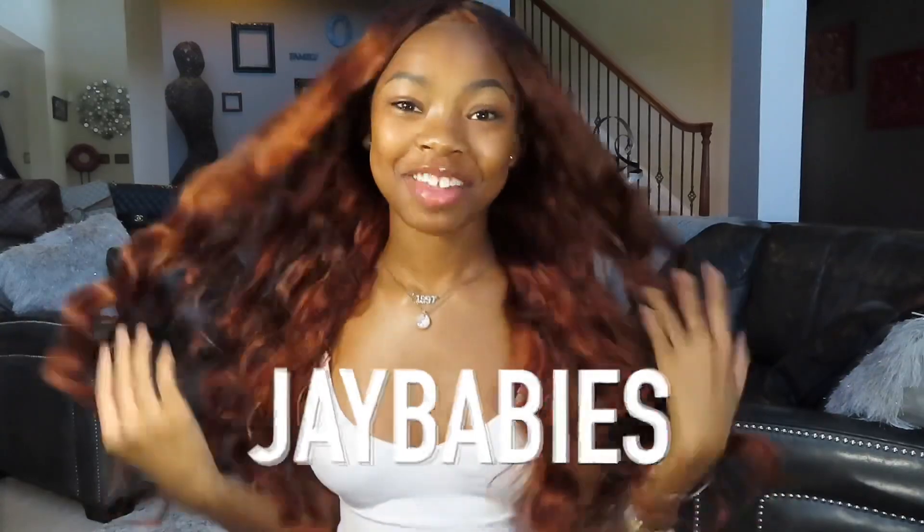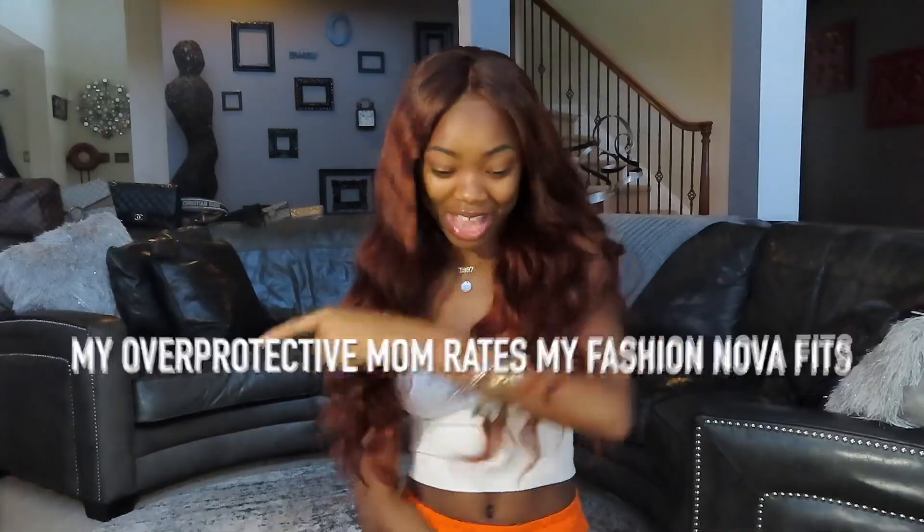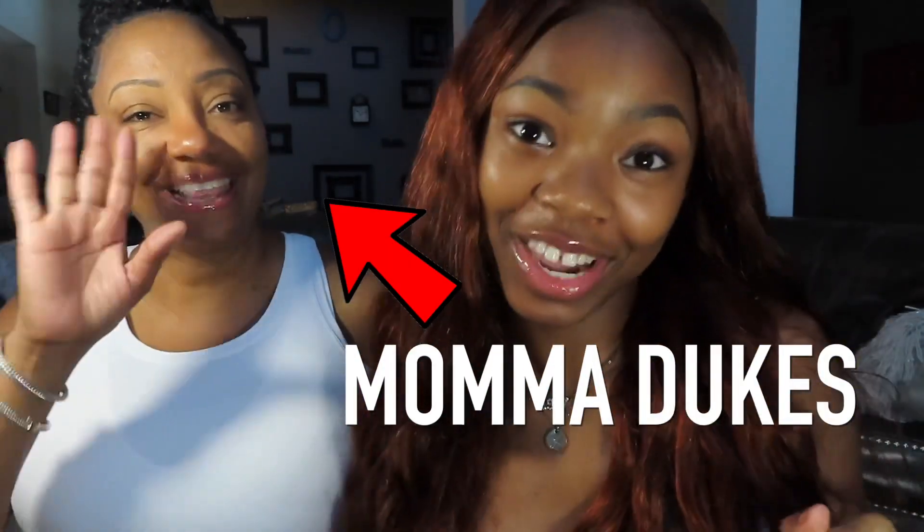What is up my J-babies? I am back with another video, and y'all already know about the title of what we are doing today — we are doing a Fashion Nova haul. My mom is going to be rating my Fashion Nova fits. Fashion Nova sent me all of these pieces, and all of the pieces will be down below in the description box. I'm so excited, so we're going to get straight into it. Here's my mom, guys — special guest today on the channel.